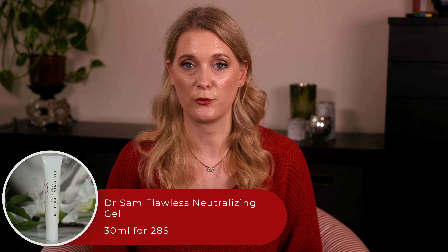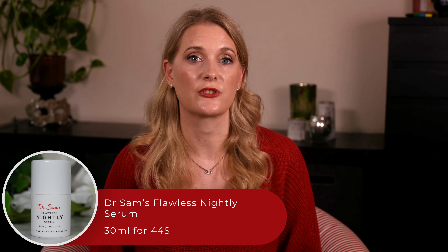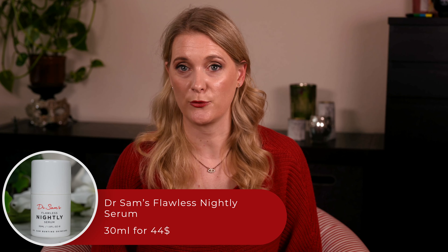Other products that combine Azelaic Acid with other ingredients come from the Dr. Sam Bunting line. I've tried the Dr. Sam Flawless Neutralizing Gel, which combines 5% Azelaic Acid with 2% Salicylic Acid and 0.5% Bakuchiol — I like it as a spot treatment, as it really brings down red and inflamed spots quickly. The other one I've tried is Dr. Sam's Flawless Nite Serum, which combines 5% Azelaic Acid with Niacinamide, Granactive Retinoid, and Bakuchiol. Due to their low Azelaic Acid concentration, I'd see them as all-rounders rather than targeted Azelaic Acid treatments.